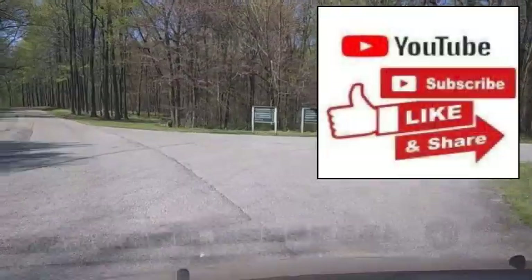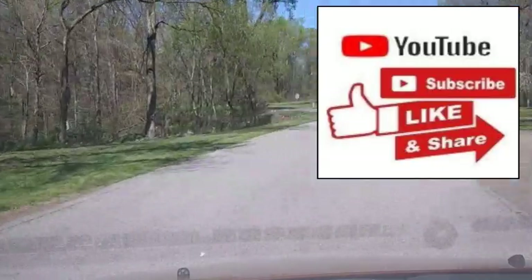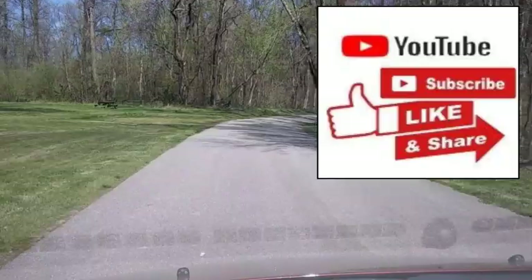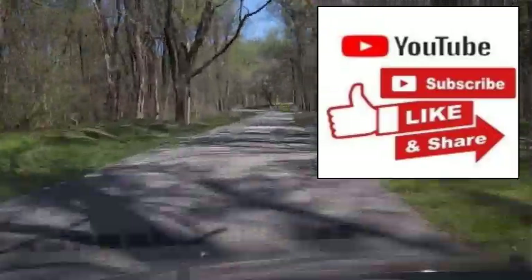So before we jump into this, as always, if you don't mind, hit that subscribe button, click the bell icon, give me a thumbs up and a comment and all that stuff. I sure would appreciate it.